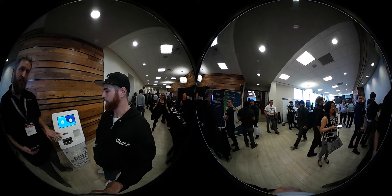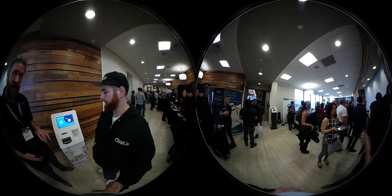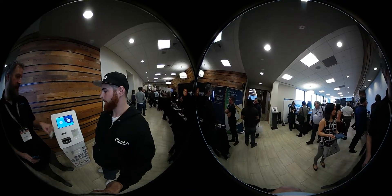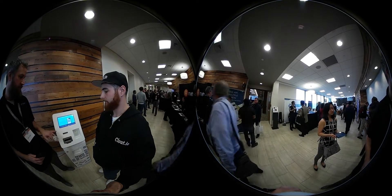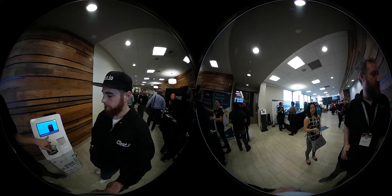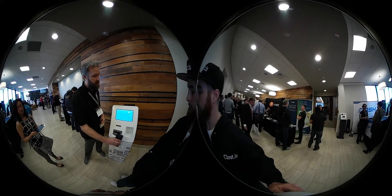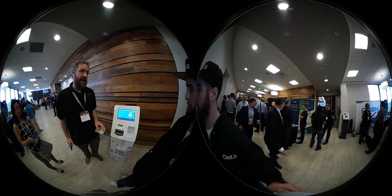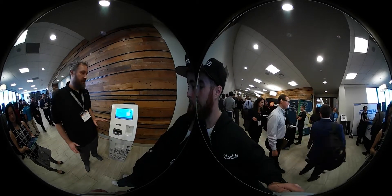This is a Lamassu Brandon ATM, BTM. It does Dash and Bitcoin. We're going to go ahead and demo a Dash transaction for you with a dollar. This machine only charges a 1% fee. Right now Dash is at about $2.87, so we're only charging $2.85. We're going to scan our QR code from our Dash Core wallet. The machine is going to send that address up to our server and let it know when we insert the money.